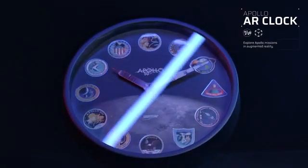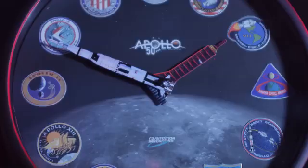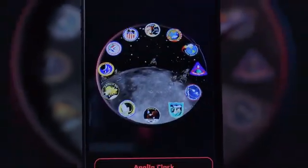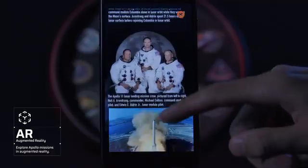The Apollo AR clock silver blanching process is designed with ultimate detail. Join the lunar journey on the Apollo clock with augmented reality technology. Explore every Apollo landing site and track back each launch history.